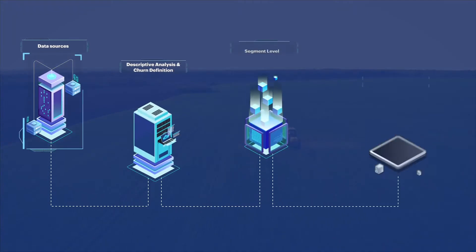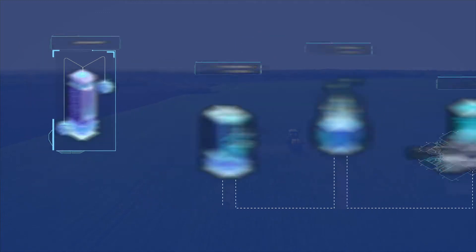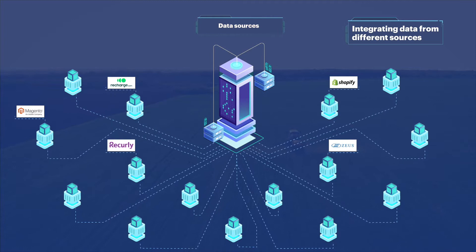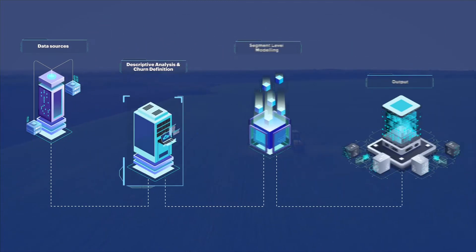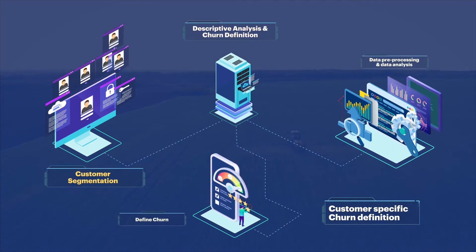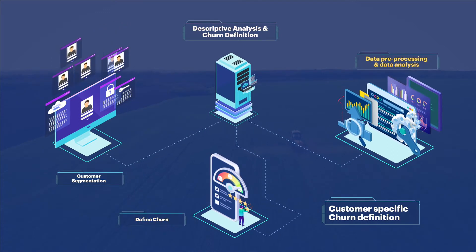The first step was to integrate the data from 15 different sources, cleanse and prepare them for segmentation and modeling. Customers were segmented based on their subscription plans, across multiple brands, at a granular level, so that churn prediction could be specific for each segment.